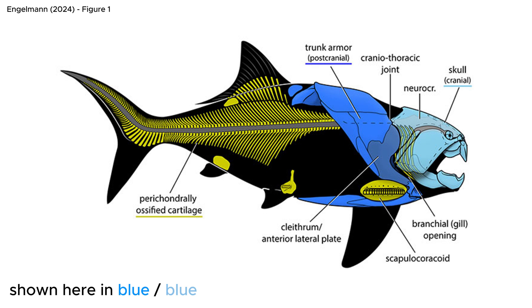In Dunkleosteus, these plates formed sharp cutting edges around the mouth, through which the animal could have exerted a huge bite force for catching prey. Along with its large size, this led to the conclusion that Dunkleosteus was an apex predator in the oceans of its time.